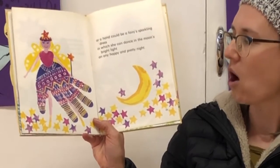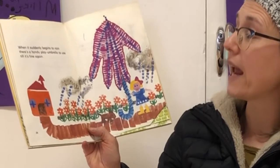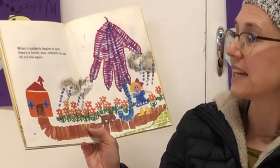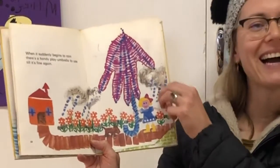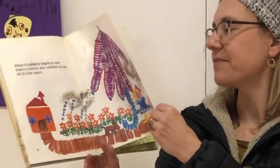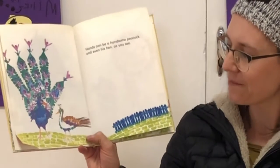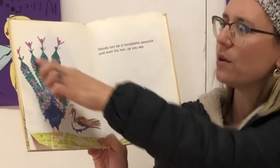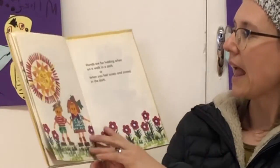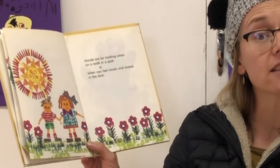That's beautiful — look at all the shapes and colours they used. The leopards could definitely do art like this! When it suddenly begins to rain, there's a handy play umbrella to use till it's fine again. What a clever umbrella. Hands can be a handsome peacock, and even his hen, as you can see. I think they use the thumb for the hen. Hands are for holding when on a walk in a park or when you feel lonely and scared in the dark.